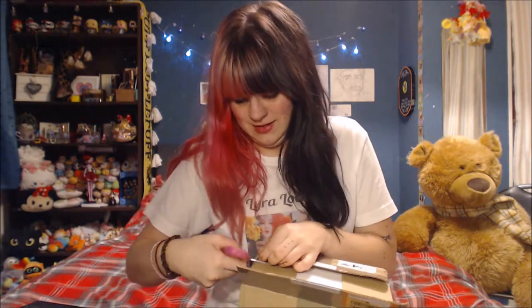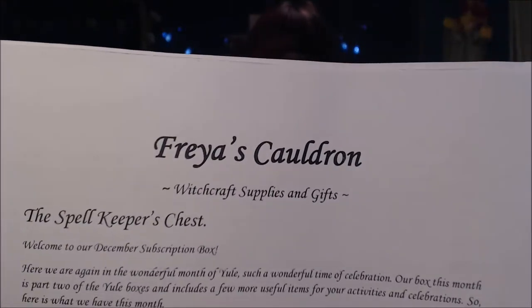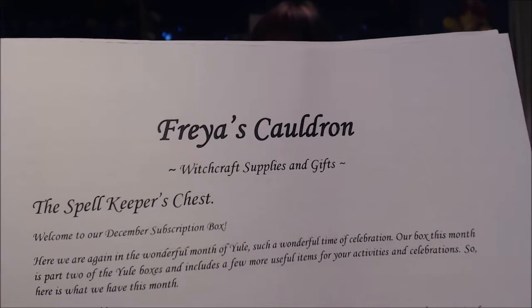I'm super excited. I really don't need any more Wicca stuff but you can honestly never have too much, can you? Okay, so this is from Freya's Cauldron — witchcraft supplies and gifts, the Spell Keeper's Chest. Welcome to our December subscription box. We are here in the wonderful month of Yule. The box this month is part two of the Yule boxes and includes a few more useful items for your activities and celebrations.